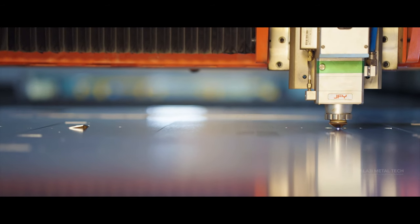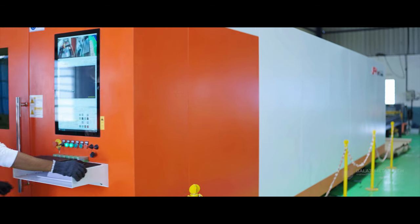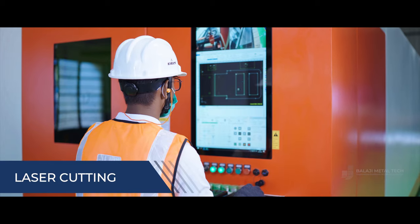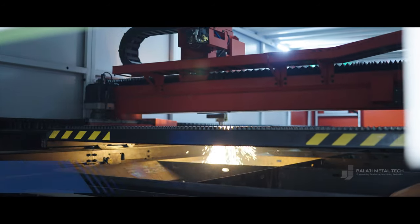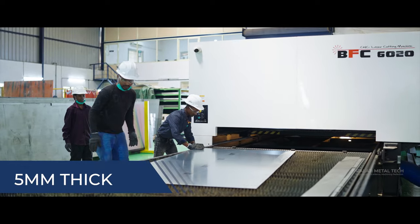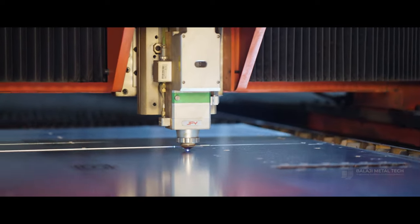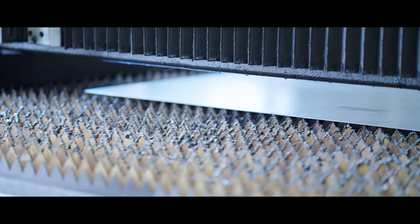At Balaji Metal Tech, precision is paramount. Our two laser facilities, SLN and JYF, operate 24/7, cutting through ferrous materials up to 20 mm thick and non-ferrous materials up to 5 mm thick. With a bend length of 2000 mm by 6000 mm, we are ready for any project.